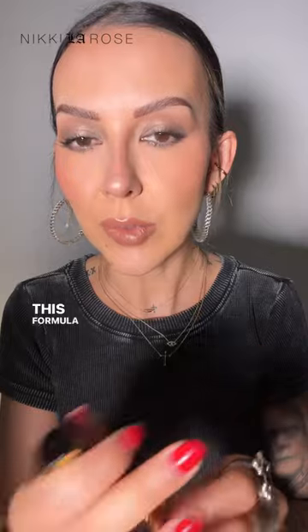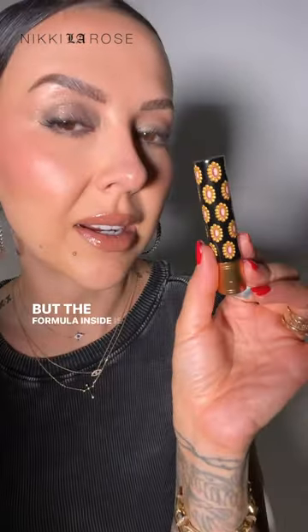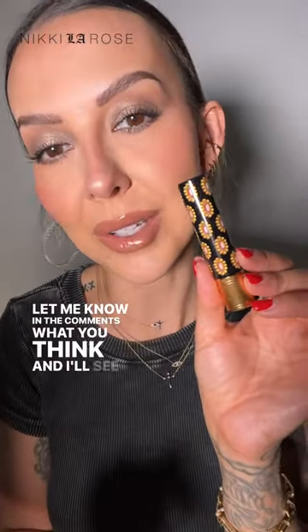I typically love matte lipsticks — like really super matte lipsticks or even satin finishes — but this formula from Gucci feels so incredible. It's $45, I know it's pricey, but the formula inside is totally worth it. So this is day 28 — let me know in the comments what you think, and I'll see you on day 29.